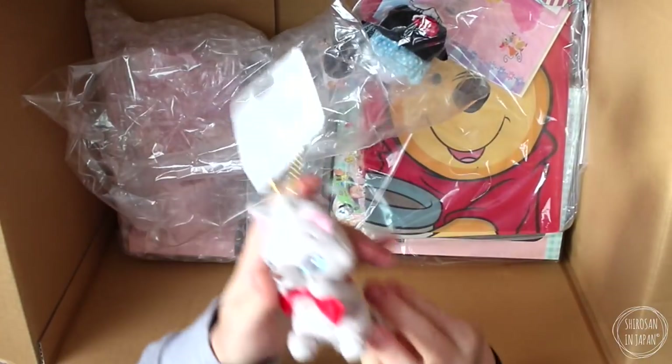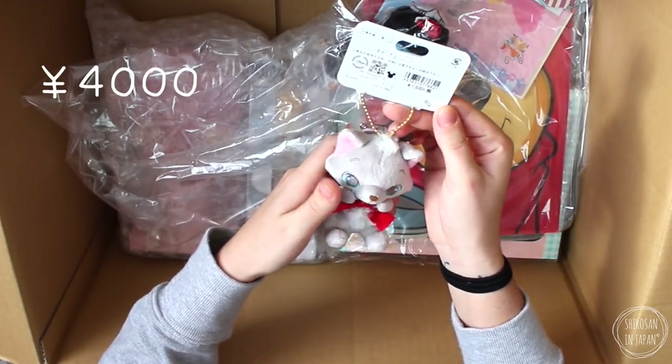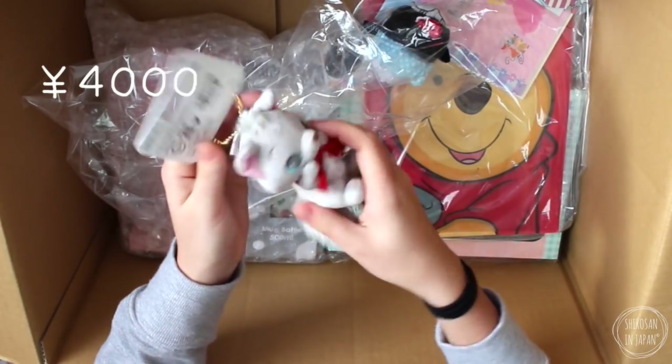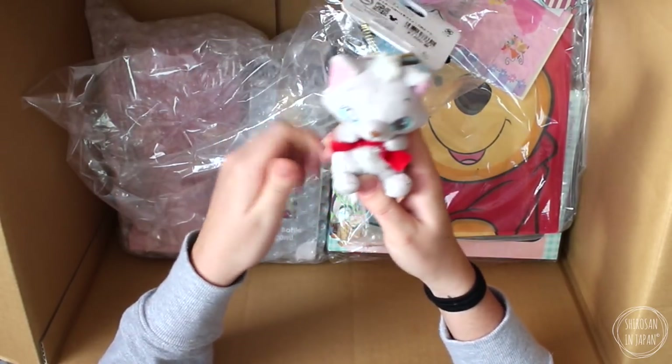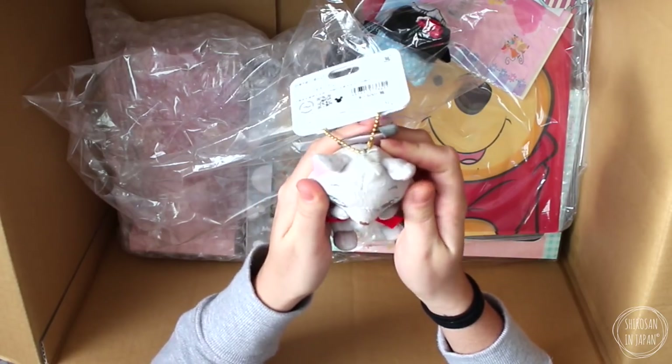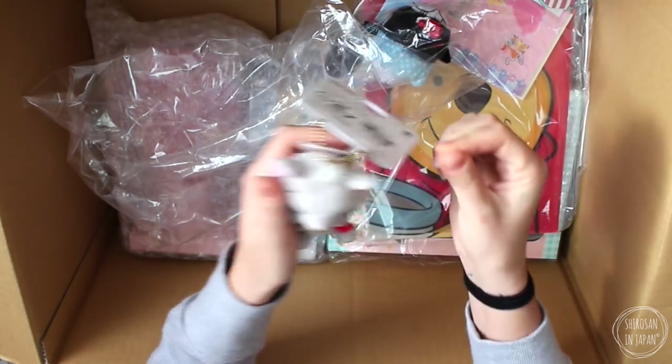Next up, we have got a little kitty cat — 1,500 yen. I don't know which one this is, but it's from the Aristocats. I don't know his name. I'm assuming this is from the cat collection that they released. It would have been awesome to get Cheshire, but that's okay.